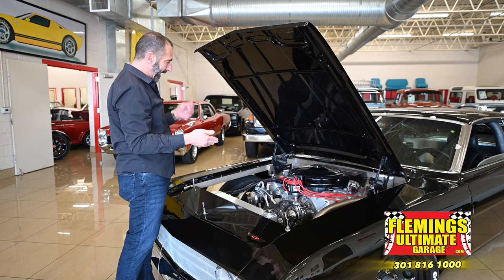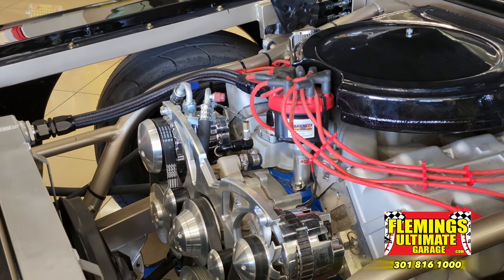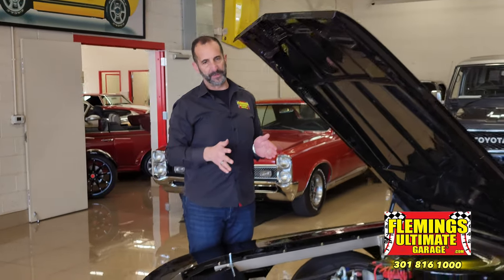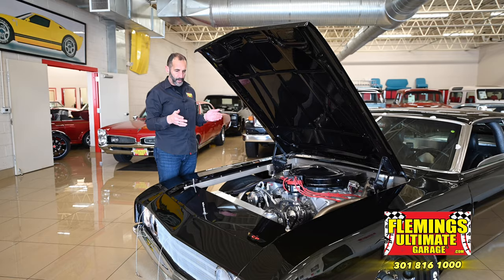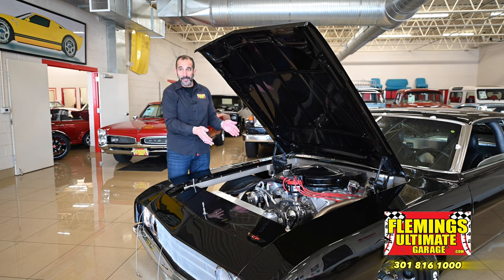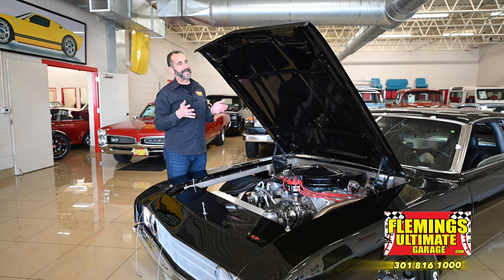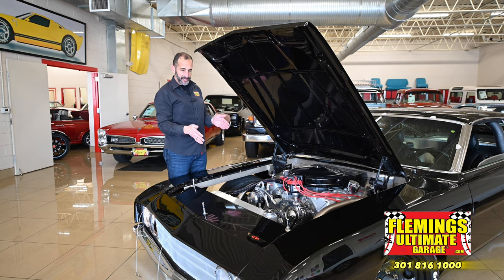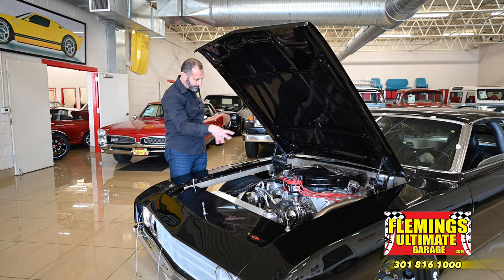Hand assembled, hand built — 681 horsepower on pump gas, dyno verified. You can get more out of it, but as it sits right now, 681 horsepower. One amazing thing about this car is that it was designed not only to go on a track but also for cruising. So what does it have that a NASCAR normally wouldn't? This has air conditioning — modern heat and air — so you can enjoy this car. The sound of it is ridiculous. And the chassis for Dale Jarrett's car is in here, welded onto the frame.